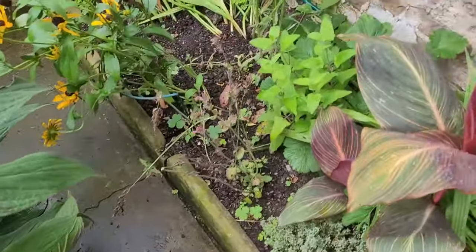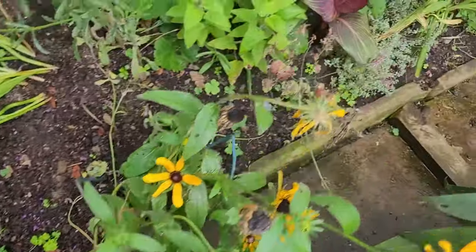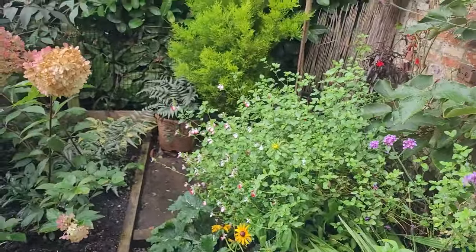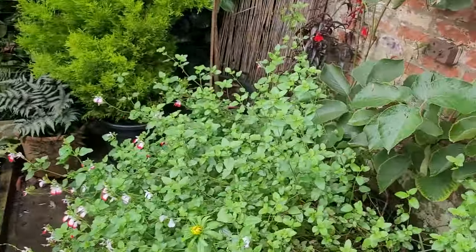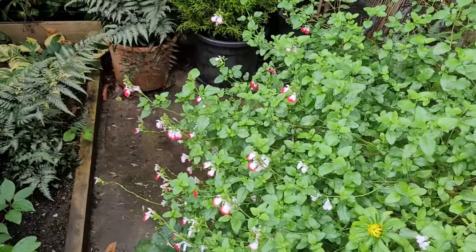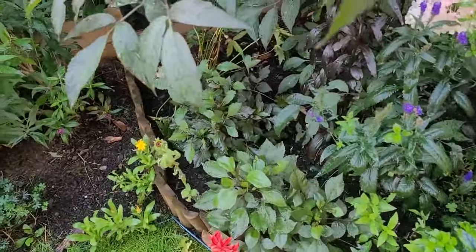When I first moved here this path was covered up, so I decided to uncover it and also found these old steps buried under here, so I used them as the edge. I'm hoping to put something down here because at the moment the path doesn't really lead anywhere - thinking maybe a wildlife pond. I had the idea because I saw a little frog hopping around here one day.